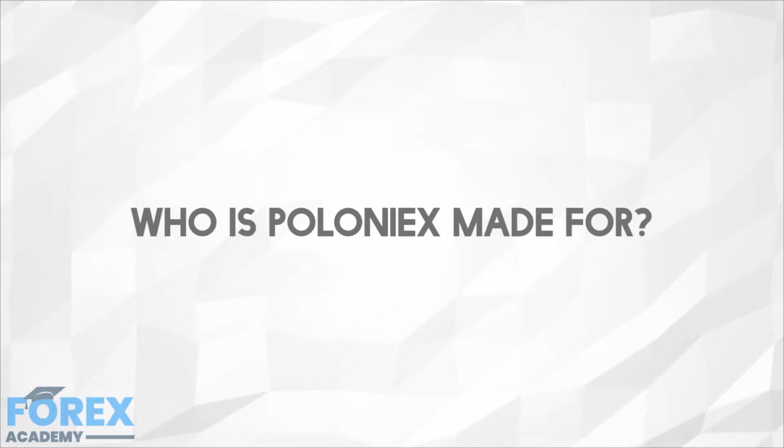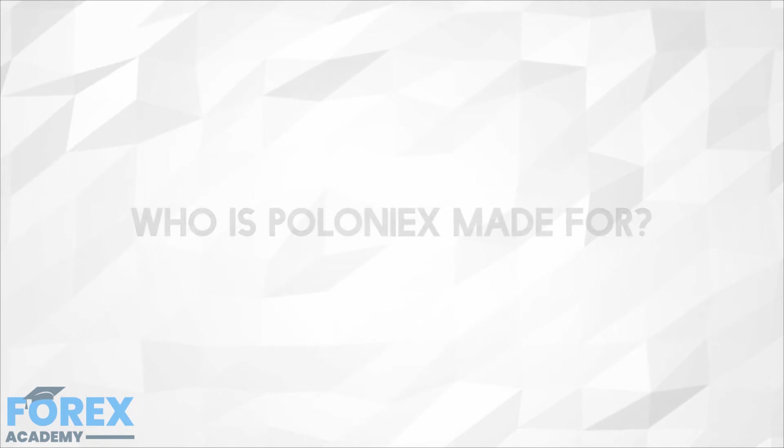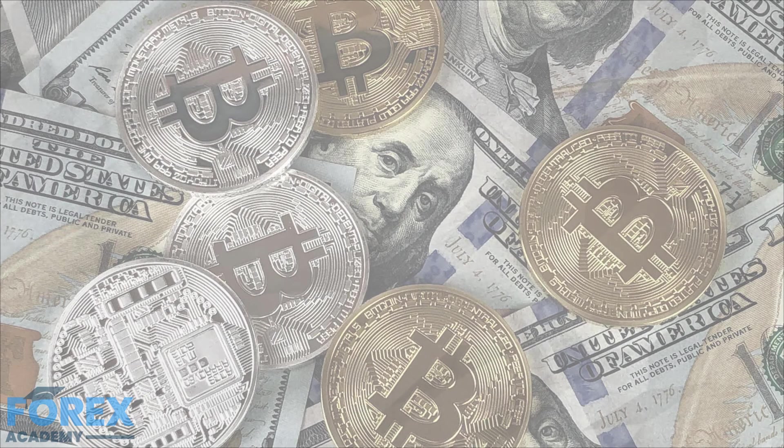Who is Poloniex made for? Newcomers in the cryptocurrency trading industry may find Poloniex a little frightening at first. The exchange deals only with cryptocurrency, so purchasing crypto via Poloniex is not possible. Additionally, the exchange as a whole is aimed more towards experienced traders than those new to the cryptocurrency space. Poloniex also has no mobile app, which makes the exchange somewhat challenging to use on the go.